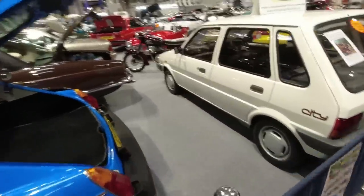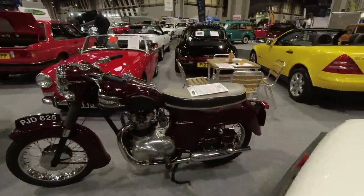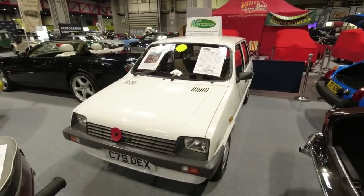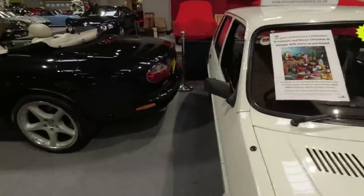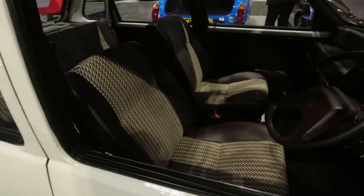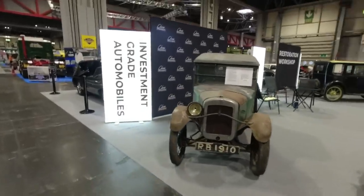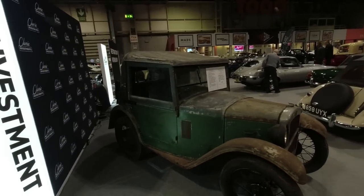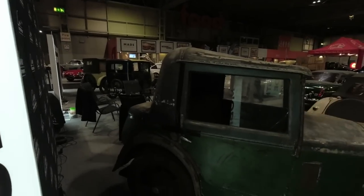Just walking through the cars for sale section — just spotted this absolutely delicious little Metro City: 3,200 miles from new, for sale with Kim Cairns Classic Cars. Wow, that is absolutely delightful. Look — absolutely untouched, it's brown in there! What a delicious little car.